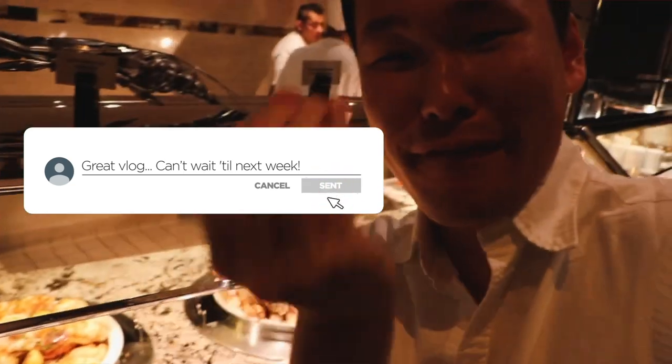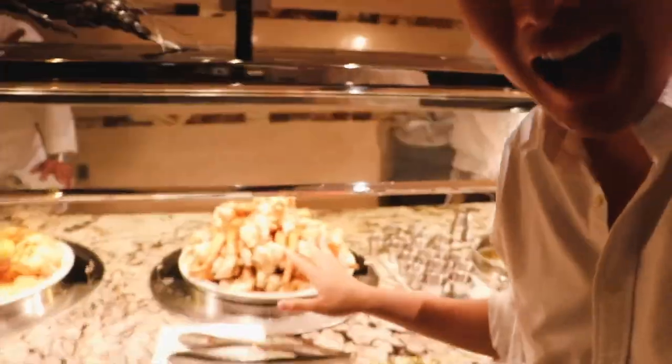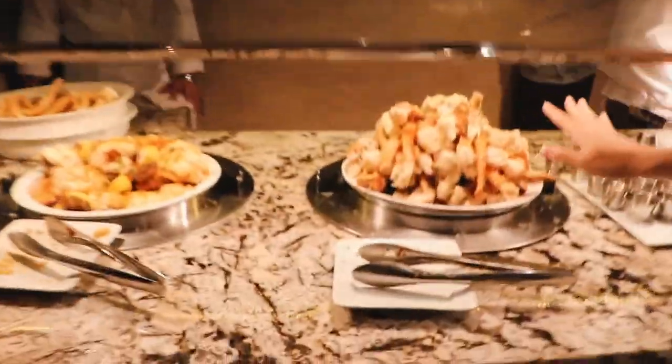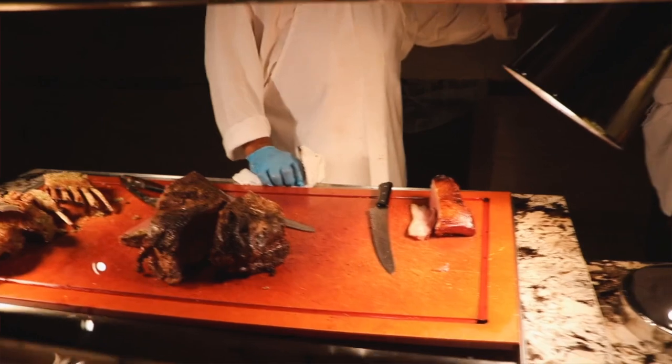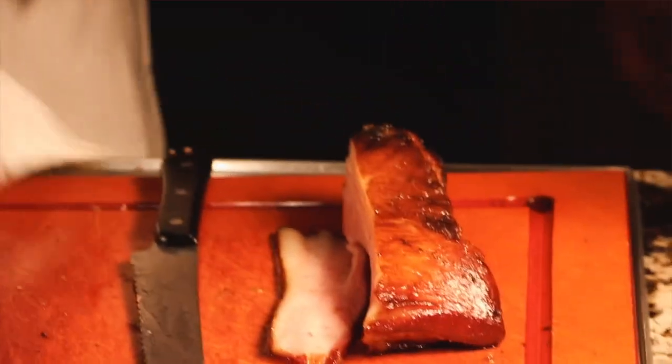Look at all these lobster tails — just fresh and so cute. And then all of these Alaskan pink crab legs. Lord, this is my heaven. And then, even if you want to switch it up from seafood, we have the fresh cut station right here. So we have an impressive rack of lamb and some slabs of bacon.